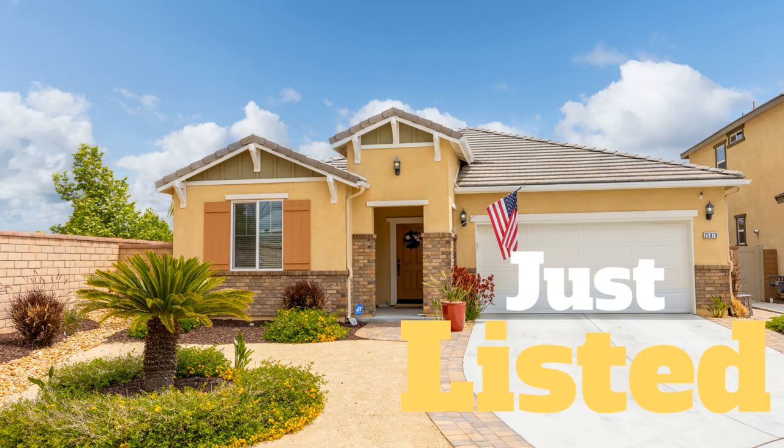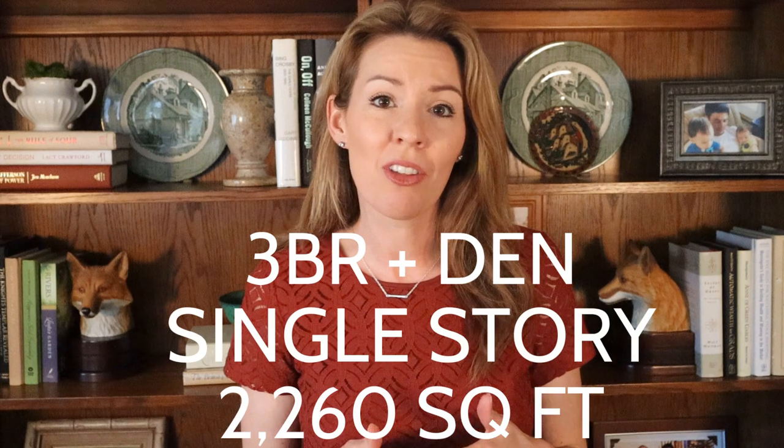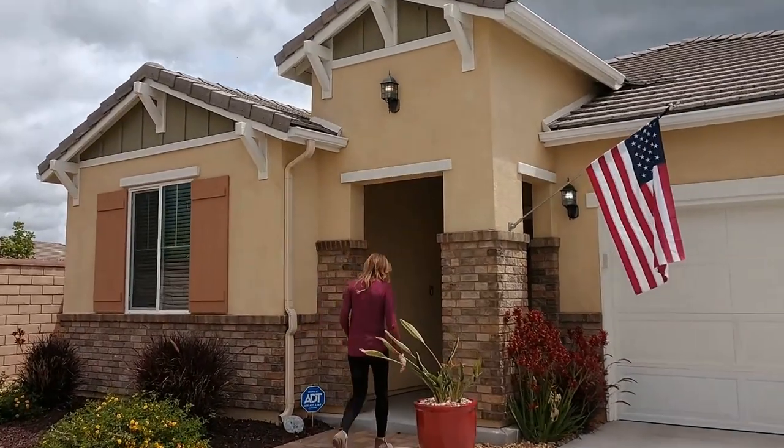Take my new listing, for example, that just hit the market today. It's 2,260 square feet, it has three bedrooms plus a den, it's a single story, and it's at the end of a cul-de-sac. It backs up to the Salt Creek, it has no rear neighbors, and a gorgeous view. It was built in 2018 and is practically a brand new house.